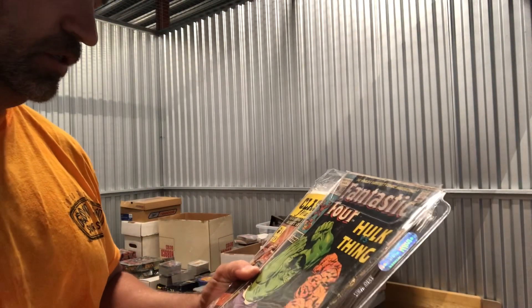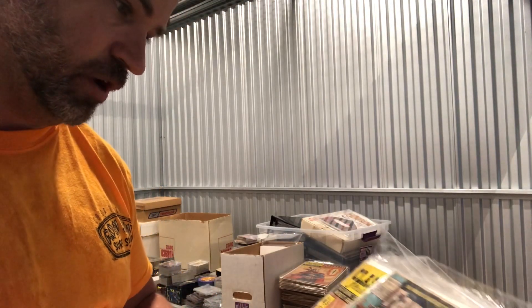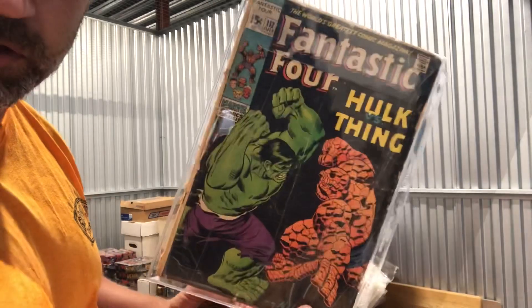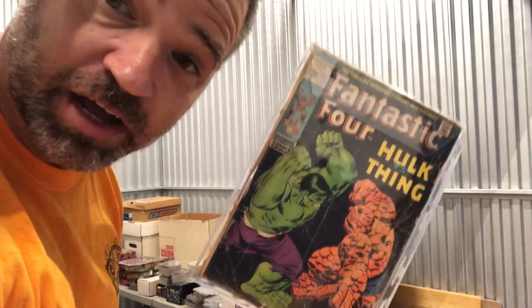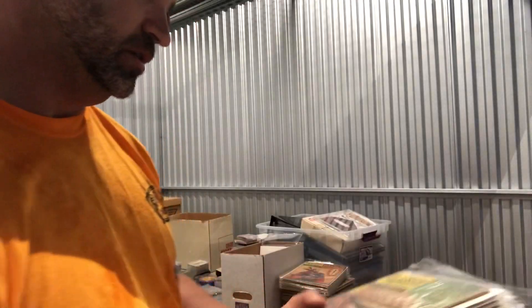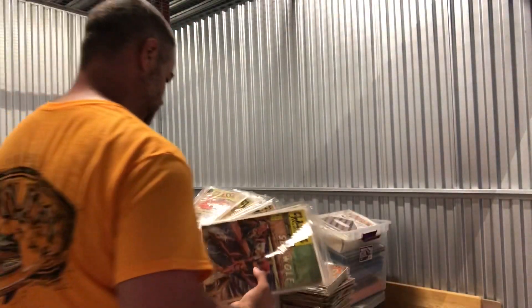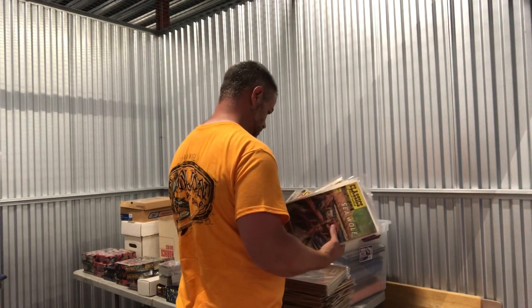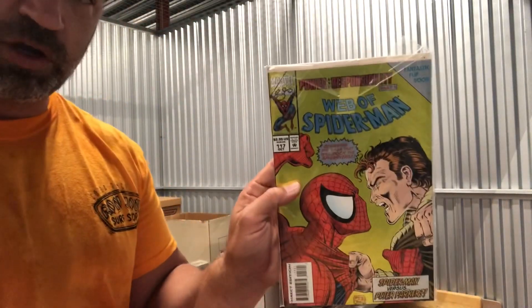Going through a few more — some Classic Illustrated books, a bunch of those. Fantastic Four #112 is in horrible shape, really rough. But it's better to have it than not have it. Also Web of Spider-Man #117.